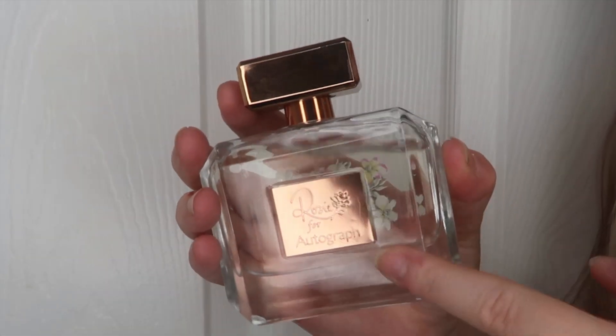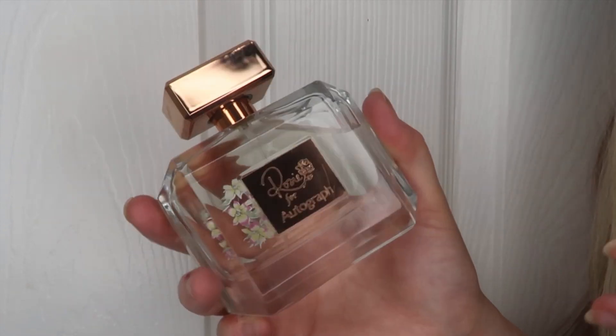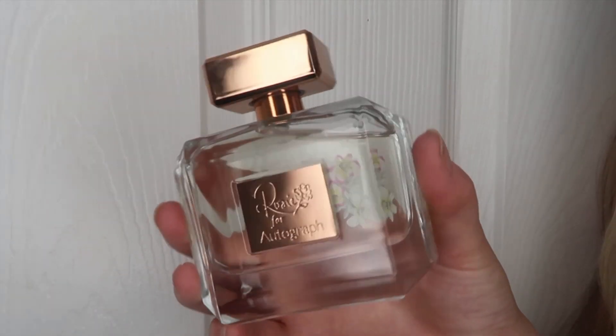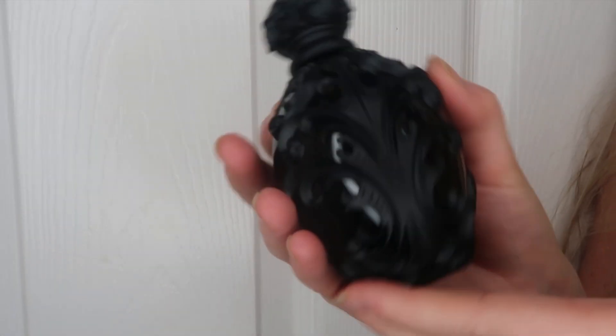I've also got another Rosie for Autograph perfume — this is the Summer Rose one, which is more floral. I do prefer the Divine Elixir to this one, but it's still a really nice scent. I prefer something a little sweeter, but these perfumes are just perfect to throw on for everyday wear. If you're into floral fragrances, you will love this.